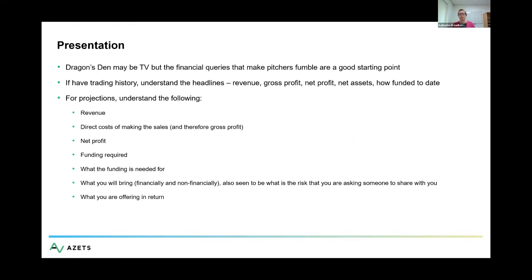When presenting your numbers, there are key things to know, and there's a difference between pitching and having numbers in a business plan. Dragon's Den isn't the most realistic representation, but it's interesting to watch the types of questions that people fumble over — because they are fundamentally the questions that people will ask you, they just might not ask them standing in an empty warehouse.